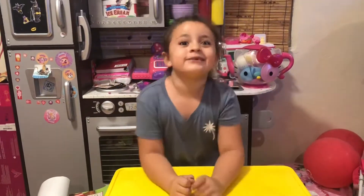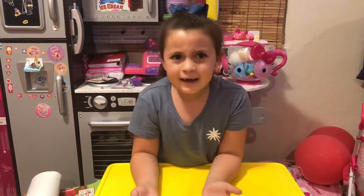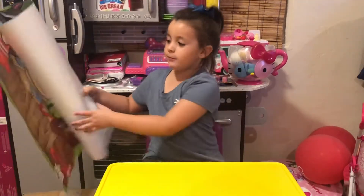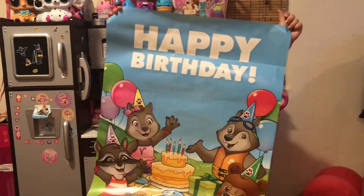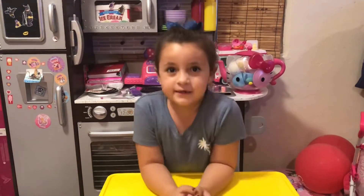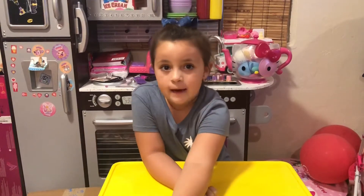Hey guys, welcome to Noel's Playtime! You've been wondering why I haven't been doing these videos often — well, it was my birthday and I went to Great Wolf Lodge. It was really fun, you know, water slides and all that fun stuff. I'm also going to make a video about it that we're going to upload, so stay tuned to watch that.